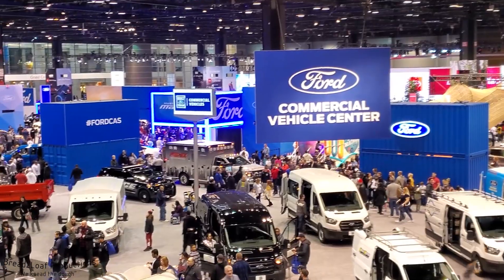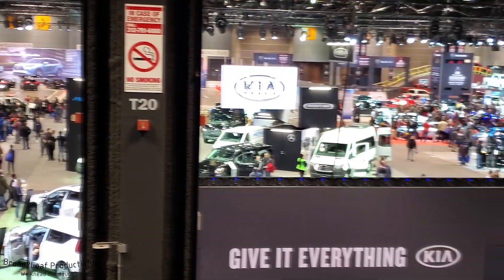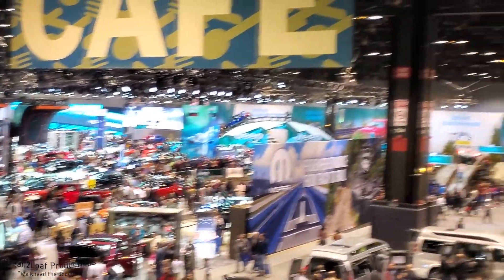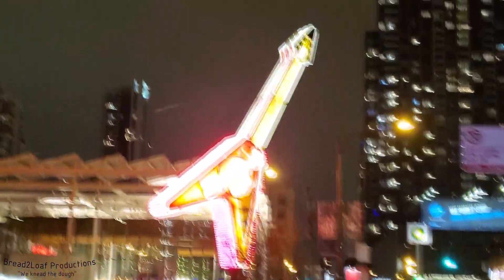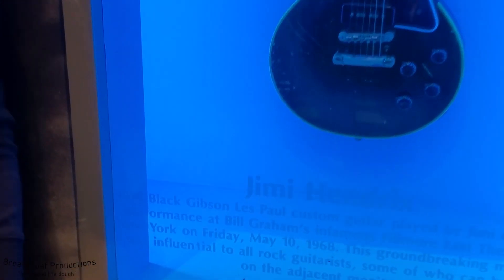Here's a short clip to give you a sense of the scale of the show — this is only about one-sixth of the entire show floor, so that gives you an idea of the size of this thing. At the end of the auto show day we took a trip to the Hard Rock Cafe in downtown Chicago where we had a nice meal and enjoyed the sights and sounds. Thanks for watching this video — tune in for more content. This is Bread to Loaf signing off.